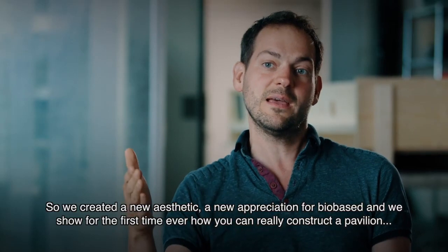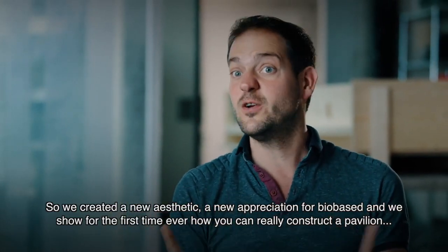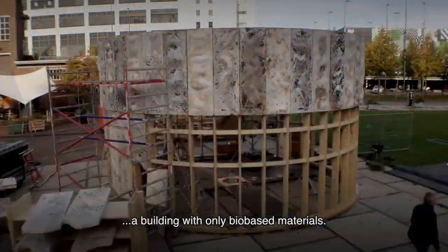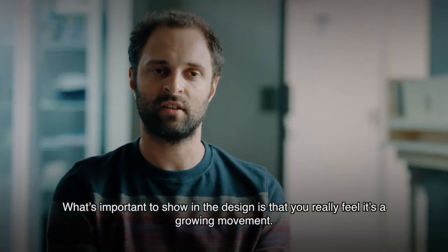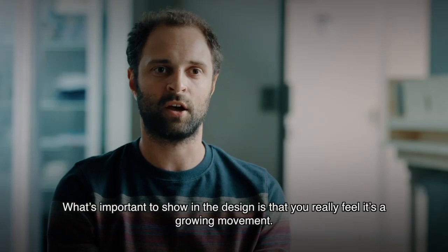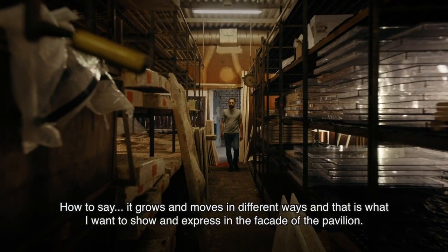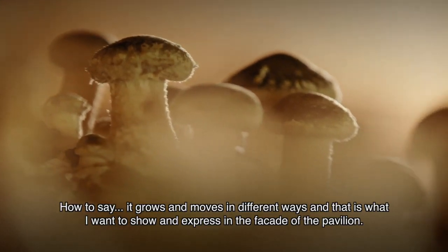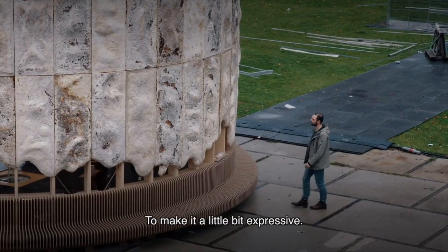We create a new aesthetic, a new appreciation for bio-based, and we show for the first time ever how you can really construct a pavilion — a building — with only bio-based materials. What's important to show in the design is that you really feel it's a growing movement, that it grows and moves in different ways. That's what I want to express in the facade of the pavilion, to make it a little bit expressive.